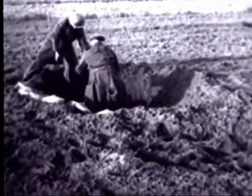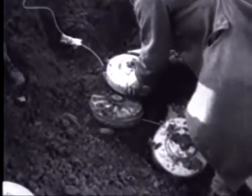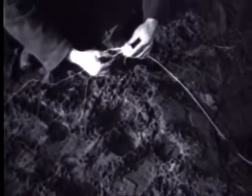Teller mines are placed in a crater in an open field, where they will be exploded by gelignite. The mines are set off ten to twenty at a time.